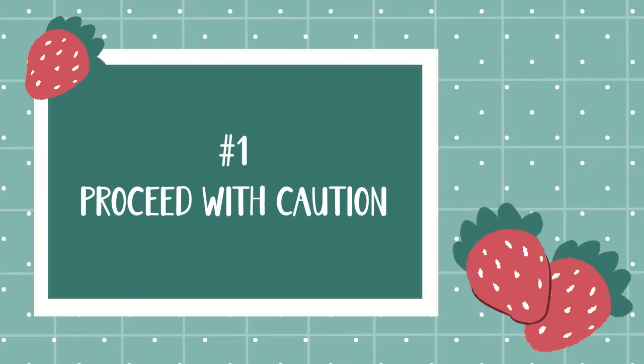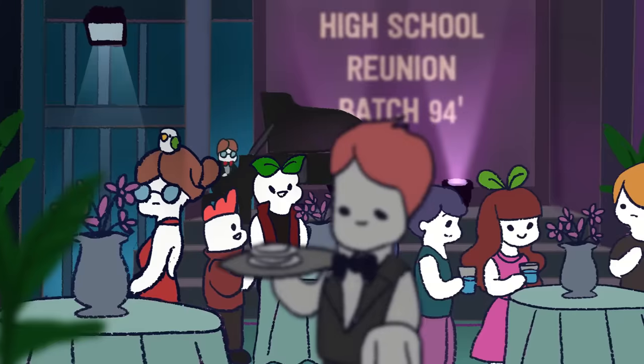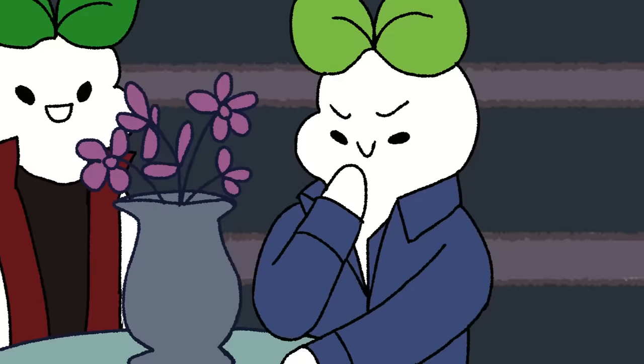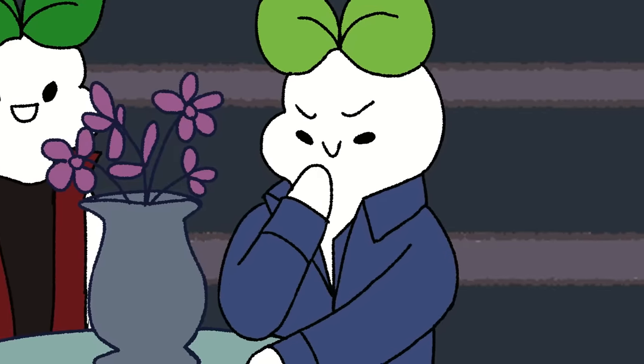Number one: proceed with caution. Sai is standing with his friends, trying to work up the courage to talk to his crush. He's thinking about all the best pickup lines and which one he should use.